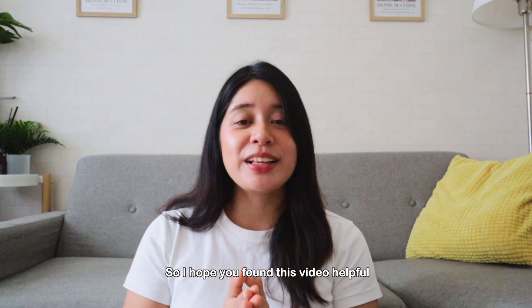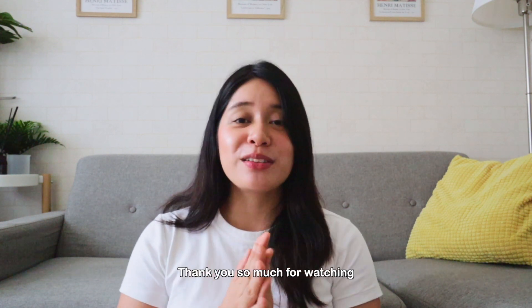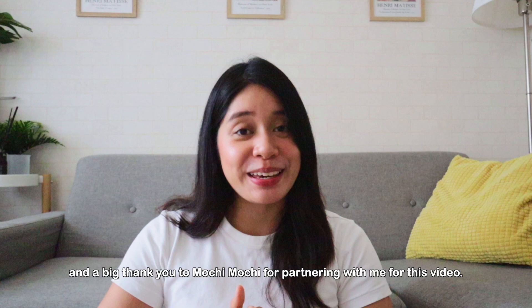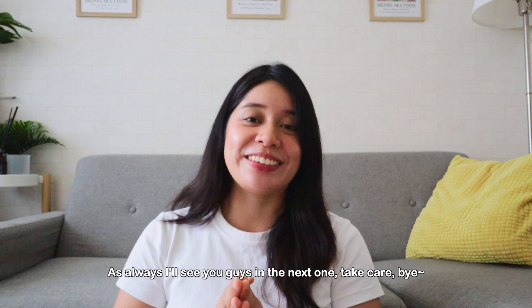I hope you found this video helpful, and if you want to try out Mochi Mochi, head to the app store and download it. Thank you so much for watching, and a big thank you to Mochi Mochi for partnering with me on this week's video. As always, I'll see you guys in the next one. Take care, bye!